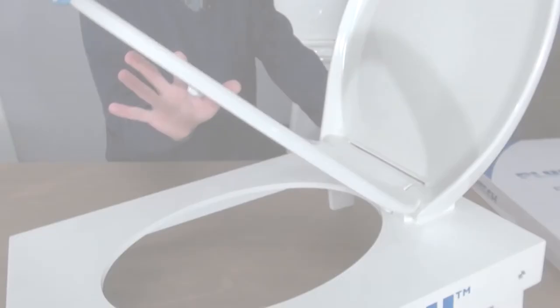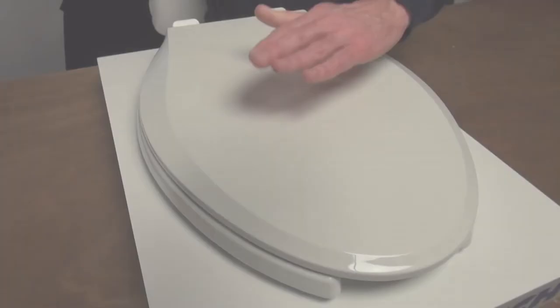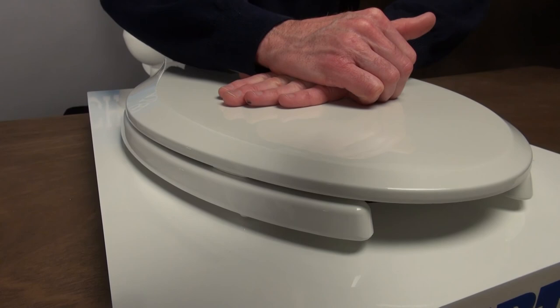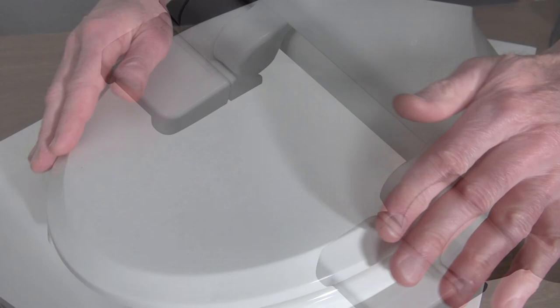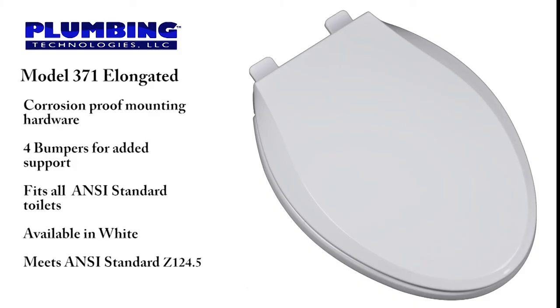The slow-close hinge allows the seat ring and cover to slowly close without slamming, ideal for the entire family and available on select models. The oil-can effect is the flexibility of the cover when sitting on it — as you can see in this model, the flexibility is non-existent. This model also offers the top-mount design for ease of installation and a fashionable profile for upscale offices, hotels, designer homes, and more. The plastic is made with UV protection to minimize discoloration and is manufactured with 100% virgin polypropylene to maximize durability. There are color-coordinated hinges and bumpers, corrosion-proof mounting hardware for extended life, and four built-in bumpers on the seat ring for added support. This seat is manufactured to fit all ANSI standard toilets, comes in white, and meets or exceeds the requirements of ANSI standard Z124.5.